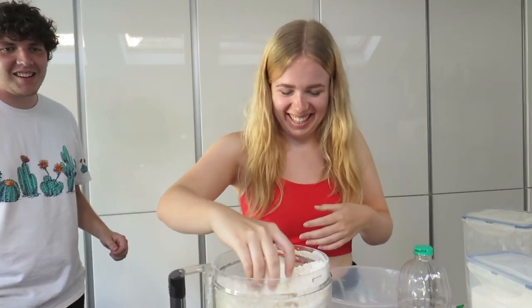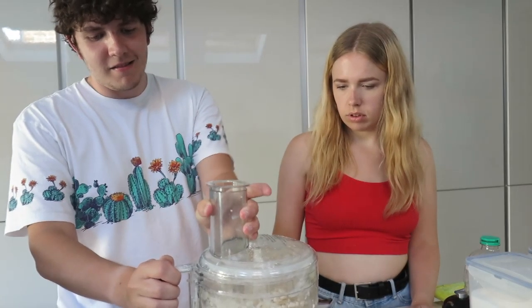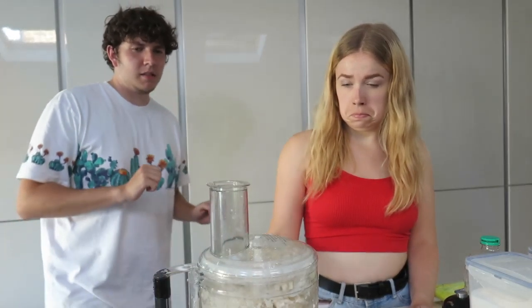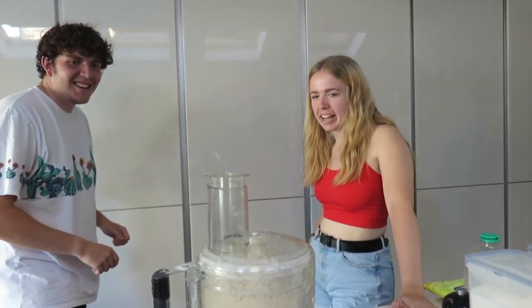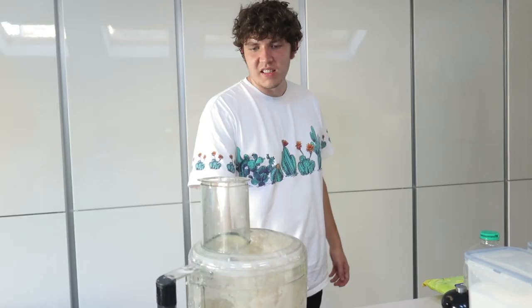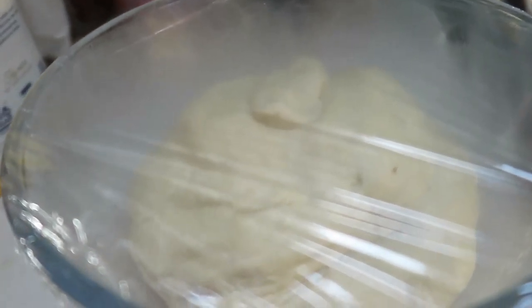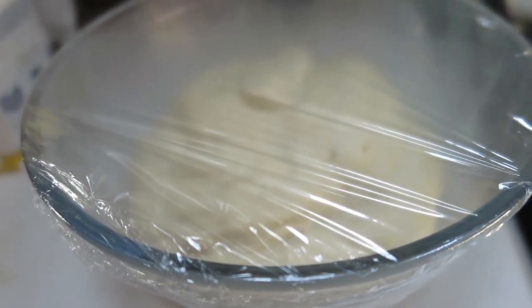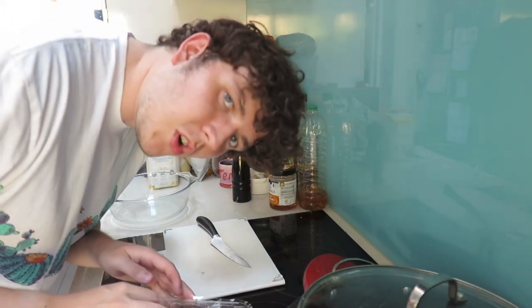The mixer is going — keep spinning! We've got the dough in a bowl now, leaving it to get twice as big. Yes, time to chop the pork!